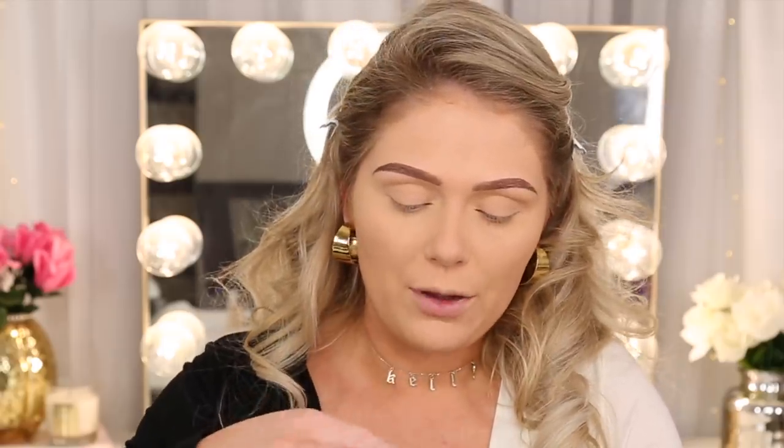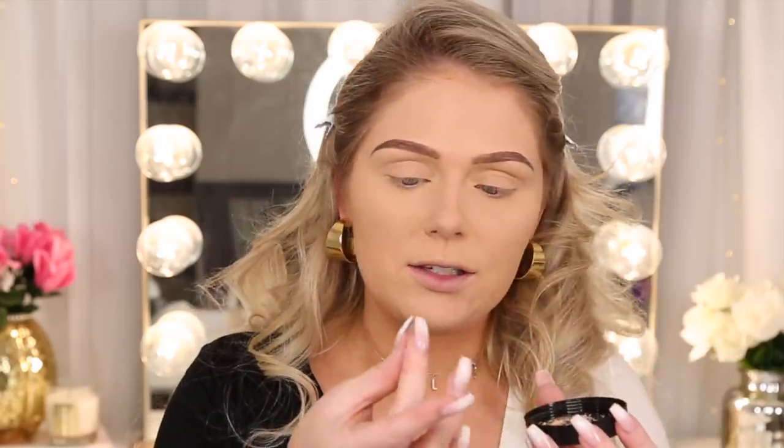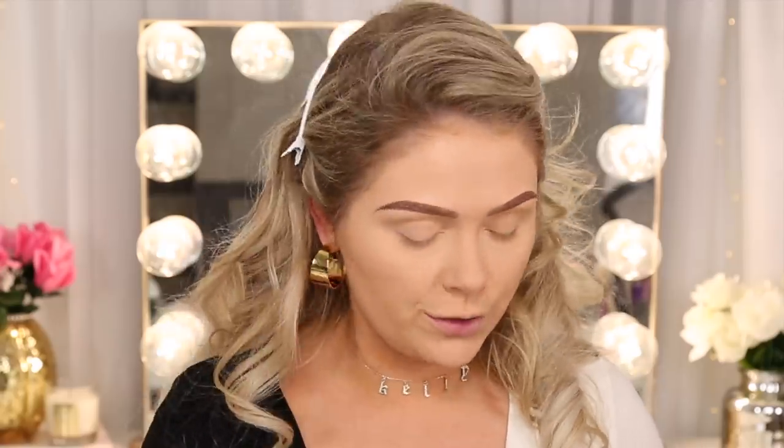Next we have the halo glow setting powder — it's supposed to set makeup and create a soft focus blurred finish. It comes in three shades: light, medium, and deep. I got medium. It has a really nice sifter that stays in so it's great for travel and won't explode in the cap. I love that because a lot of high-end brands don't even do that. I put a little on my finger — it feels really really silky, finely milled, and actually high quality. This was also eight dollars.